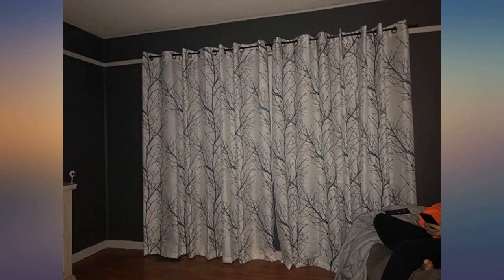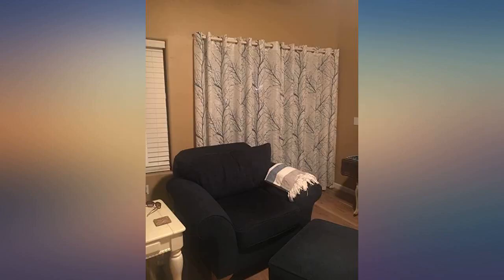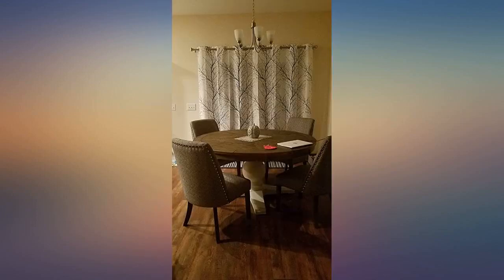I love this curtain. I didn't measure my door before buying so it's way too long, but the material is awesome. It's thick, seems durable, and has a linen-like feel — feels expensive. Transparent enough to let light in but not enough to see through well. The grey-green tones are muted and the background is slightly cream, not pure white.